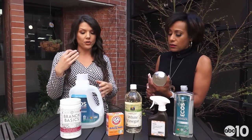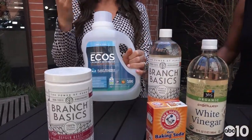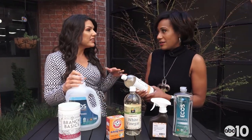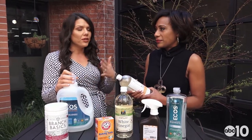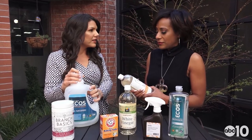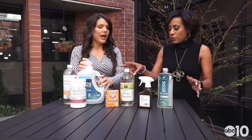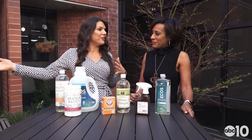If you didn't want to order something online, you could always use ECOS — they're actually at Whole Foods and Costco. As for the price point, I'd say do it one at a time. Don't feel like you have to throw out all your products right away. You can use them up, and then whenever you're starting fresh, this is about the same price as your regular mainstream brands. Even if you do spend a little bit more — it's your health. You won't spend more later on medical bills.